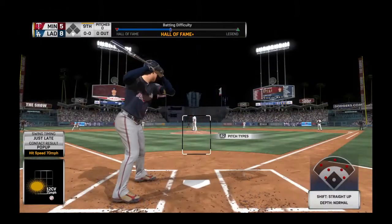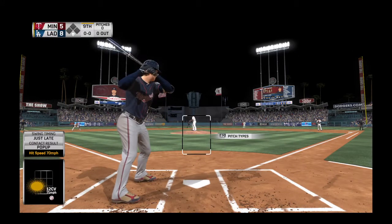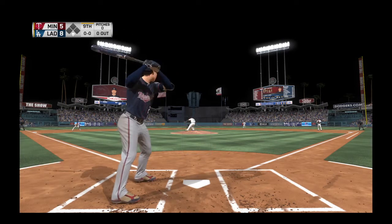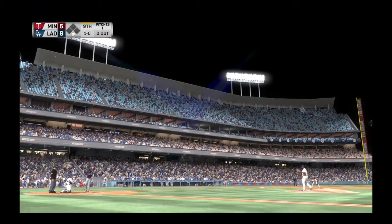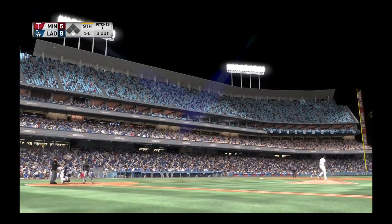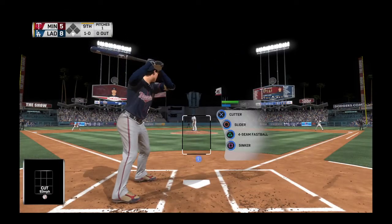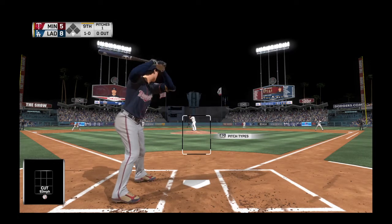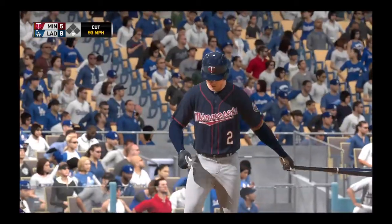Digging in once again, he'll lead it off against Jansen, who tries to close the door in this one. Ninth inning begins as the first pitch is taken for ball one. He's one of their guys they rely on to get their offense going. They need to rally, so we'll see if he can spark one here. 1-0 pitch on the way, and he watches one miss outside.